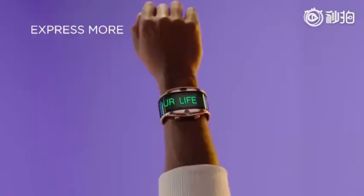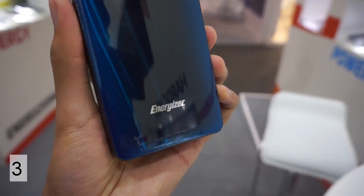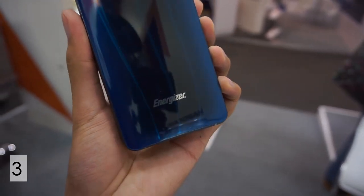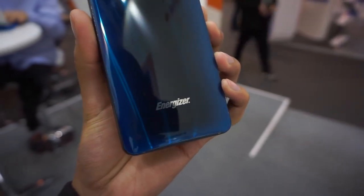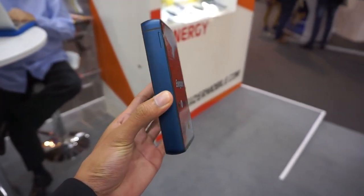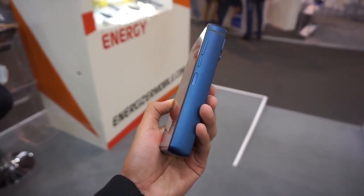Next is the Energizer smartphone — a weird one but definitely cool. As you can see, it's extremely thick and has a massive 18,000 milliamp-hour battery, almost six times the capacity of an iPhone X. You'll get battery life up to 50 days of standby time, so if you have any fear about running out of battery, this is the phone for you.